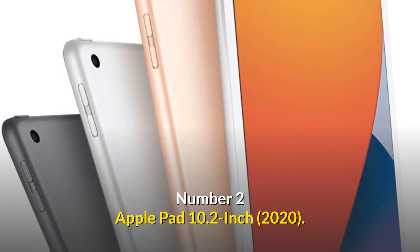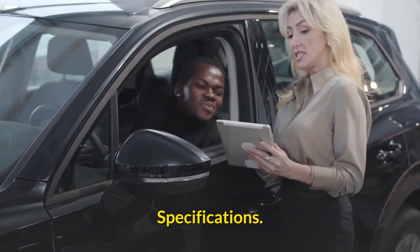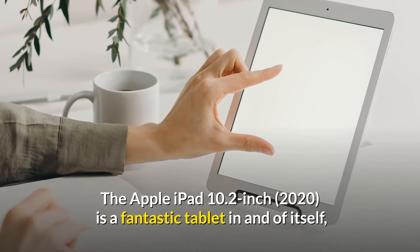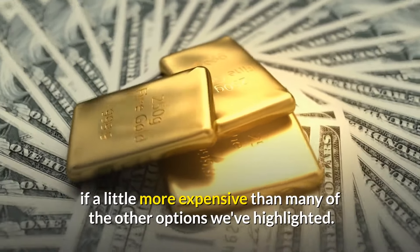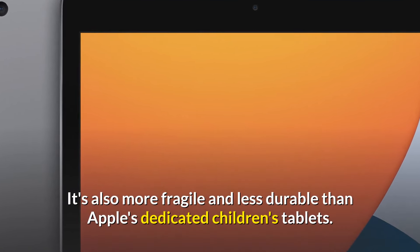Number 2: Apple iPad 10.2 Inch 2020 — the finest premium tablet for kids. The Apple iPad 10.2 Inch 2020 is a fantastic tablet in and of itself, but it's also a fantastic tablet for kids, if a little more expensive than many of the other options we've highlighted. It's also more fragile and less durable than Apple's dedicated children's tablets.